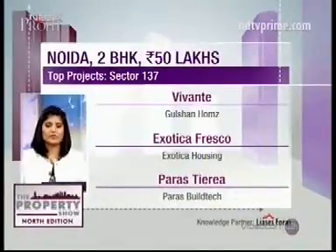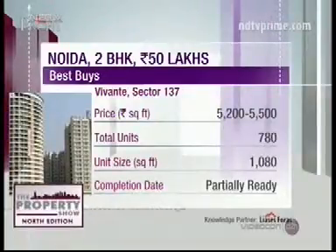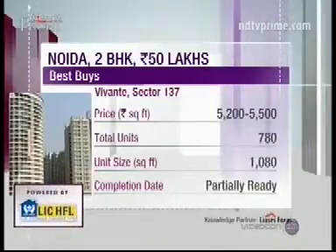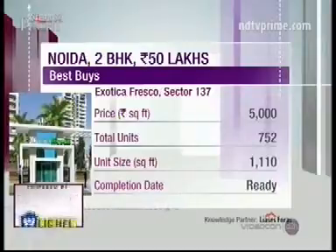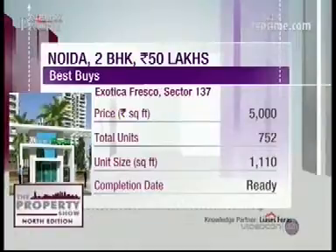So Aftab, on the basis of your budget, we have three recommendations for you. The first recommendation is Vivante by Gulshan Homes. Prices here are about 5,200 to 5,500 rupees per square foot. It's a ready-to-move-in project, located about 1.2 kilometers from Noida Expressway. This project has all the luxury amenities. Our second recommendation is Exotica Fresco by Exotica Housing. You can get a flat here for about 5,000 rupees per square foot. This project is available in the resale market, spread over seven acres, and located very close to Noida Expressway.